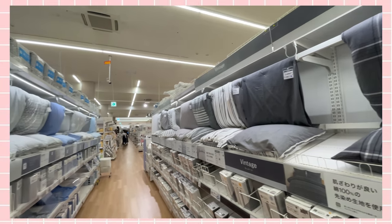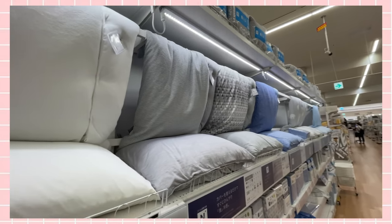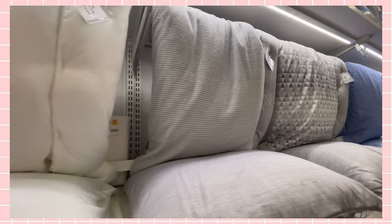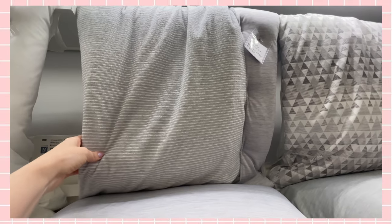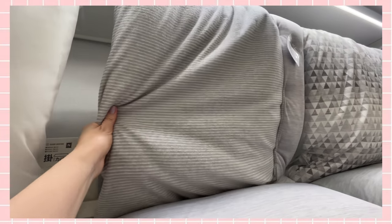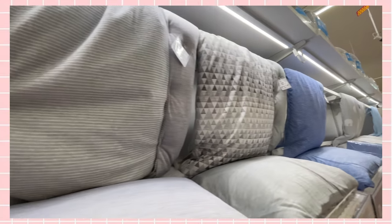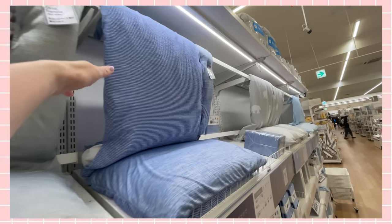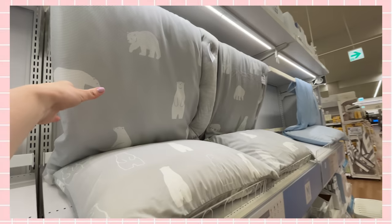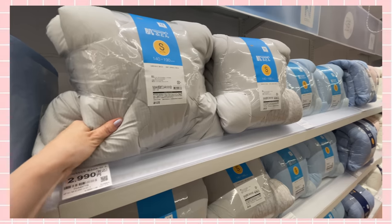Wow, they've got so many different bedding options — this is just one of the rows, there's like four of them. These are the summer ones — it's a little ugly but the material is nice. This one's kind of like a towel, which is popular in Japan. It feels like it would be really warm but I guess it's meant to soak up your sweat. The summer is so hot here — if you haven't experienced it, it's hard to explain. You get really sweaty and hot in the night. Oh, that one's nice and it's gray — that's an option.